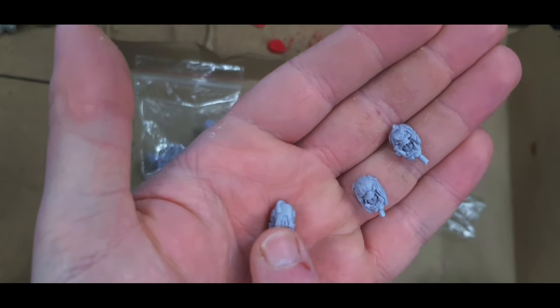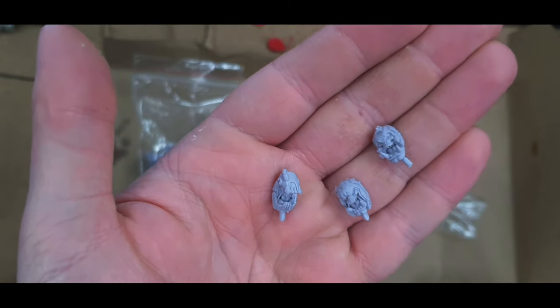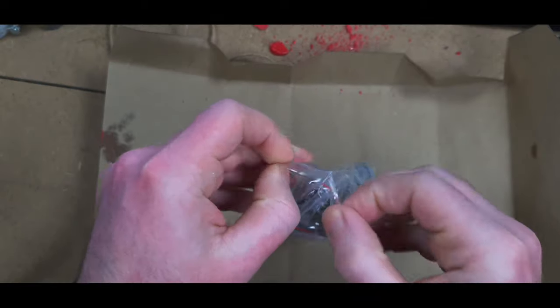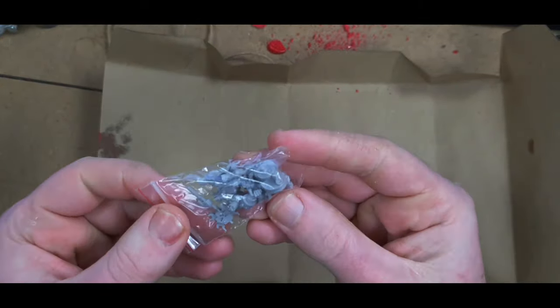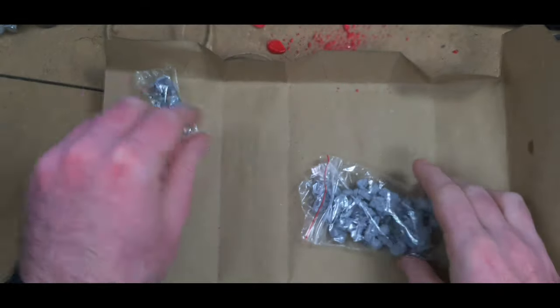There are three different styles of helmets — one looks almost like a BMX helmet, very interesting. This next bag is going to potentially be the most confusing of all because I think there are a few miniatures in here.